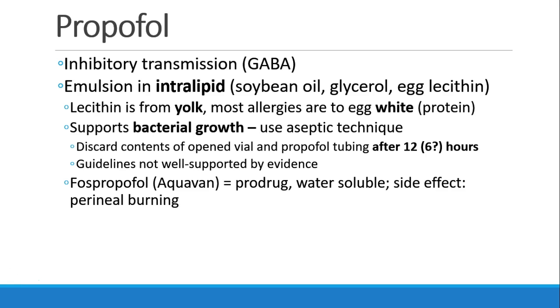There's also a version of propofol called phosphopropofol, or aquavan. This is a prodrug which is metabolized into propofol inside the body. Phosphopropofol is water-soluble, which is another advantage. One notable side effect of phosphopropofol is intense burning in the perineal region.